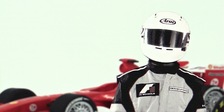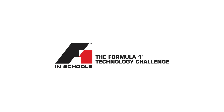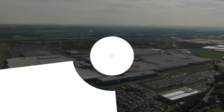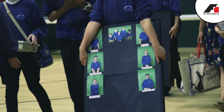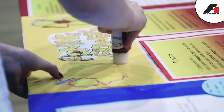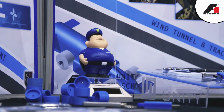Nissan are huge supporters of F1 in Schools, and working with NAC, they gave newcomers across the North East the chance to compete for the first time. We're here at the Nissan factory, and this is an F1 competition. We have been given the task of creating an F1 car.